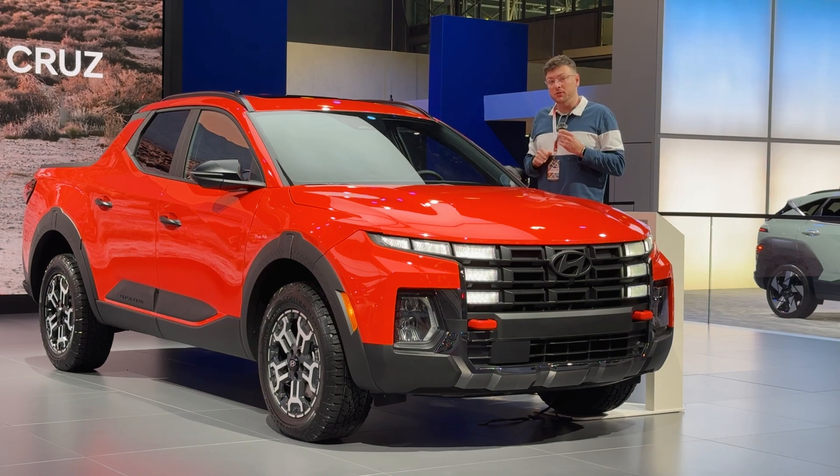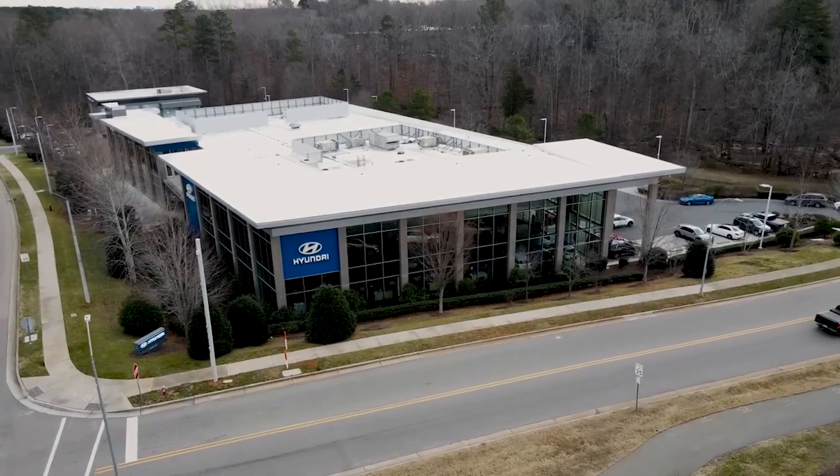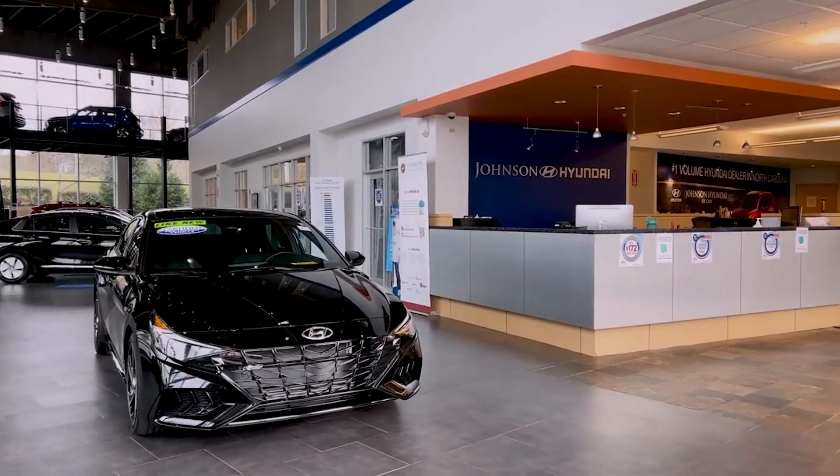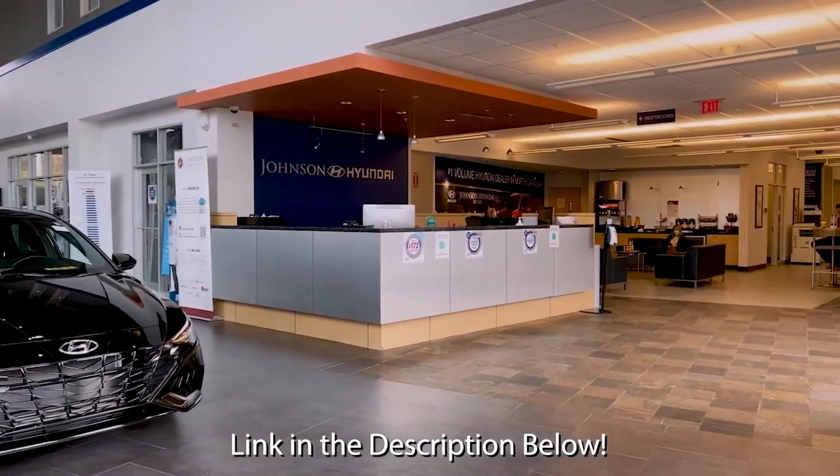Shout out to Johnson Hyundai of Cary for sponsoring today's video. Johnson Hyundai of Cary is the number one volume Hyundai dealership in North Carolina and recently just opened a second location up in Wake Forest. Check the link in the description below.